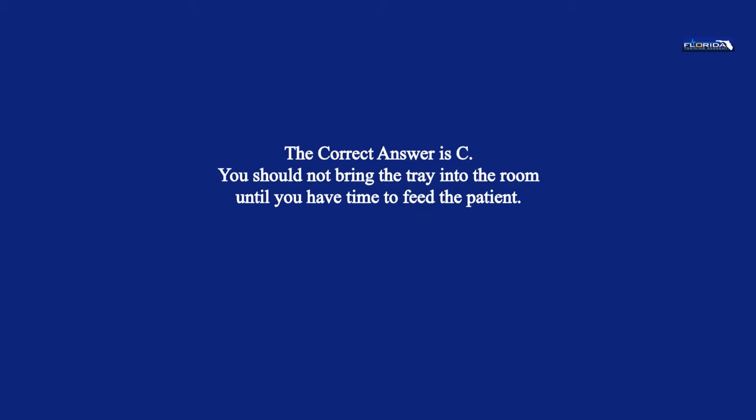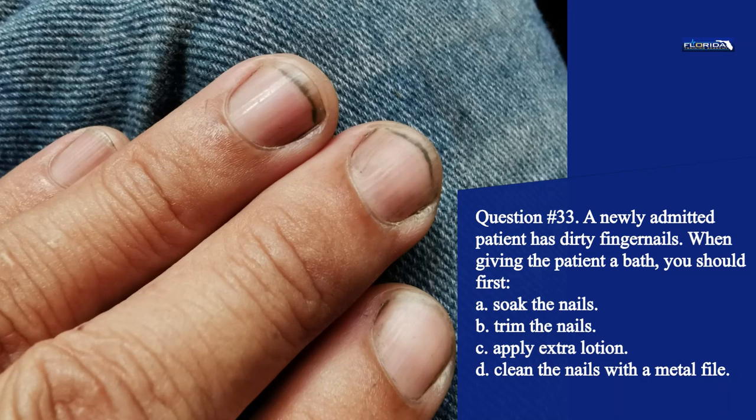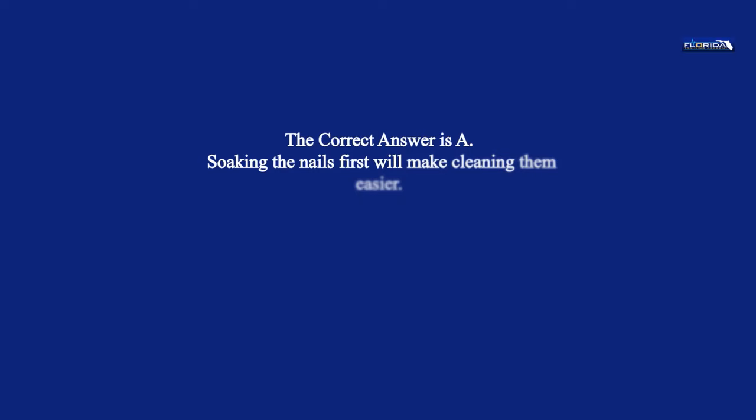Question 33. A newly admitted patient has dirty fingernails. When giving the patient a bath, you should first: a. Soak the nails. b. Trim the nails. c. Apply extra lotion. d. Clean the nails with a metal file. The correct answer is a. Soaking the nails first will make cleaning them easier.